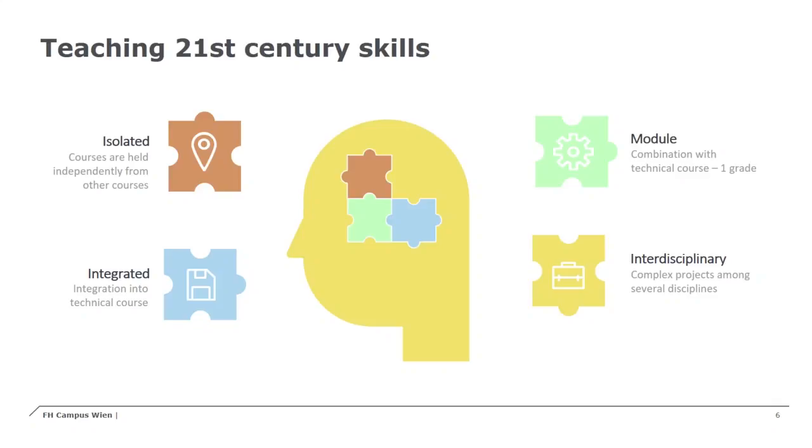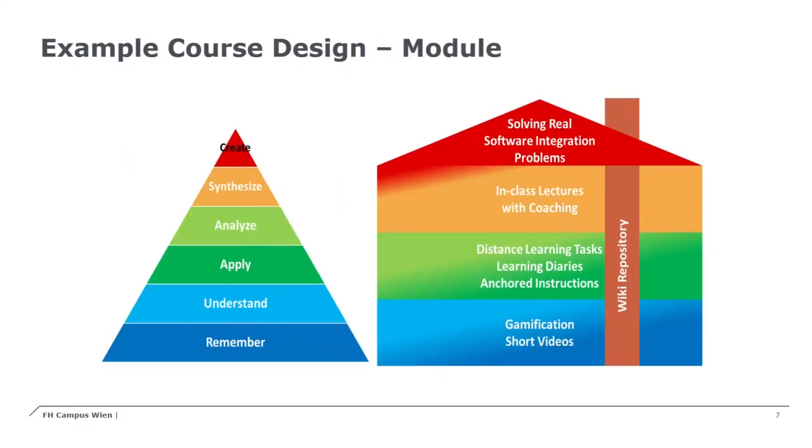Thank you, Sigrid. Now we will see some examples and also our recommendations for applying 21st century skills in an engineering study — though it could also be valid for any other study. The first example is a module example. As you can remember, a module means we have two different courses — one technical or engineering course and one 21st century skills course — combined in a module, meaning the students receive only one grade for both courses. Both courses have to be finished successfully in order to pass.